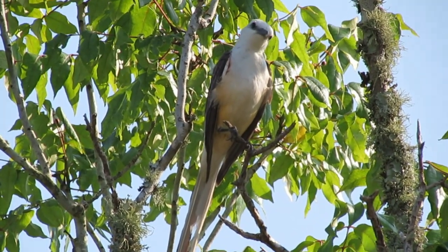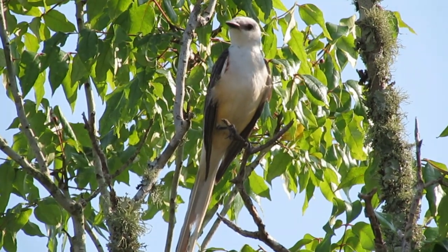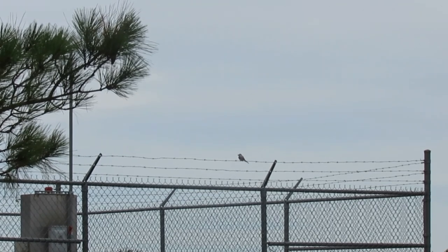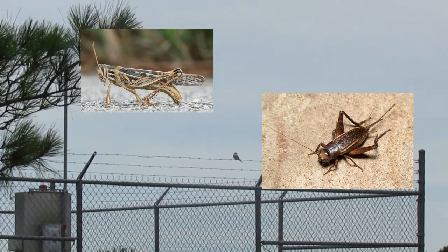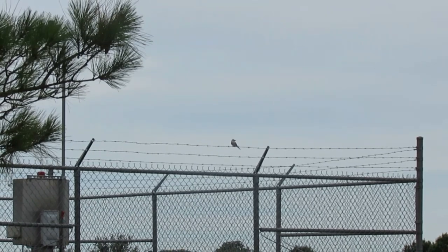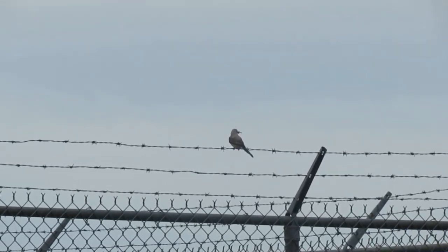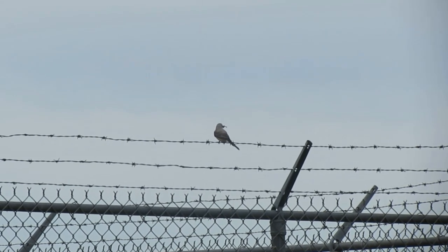This tail proves useful as they expertly catch insects mid-air with sharp turns and twists. Scissor-tailed flycatchers often eat grasshoppers, crickets, and beetles. They usually forage between ground level and 30 feet off the ground, snatching insects from the air or gleaning them from vegetation.